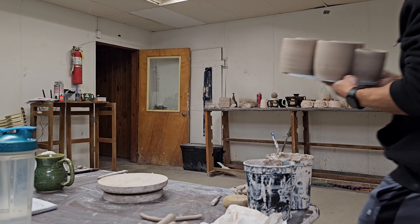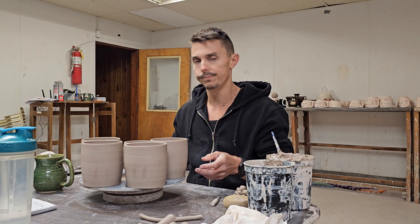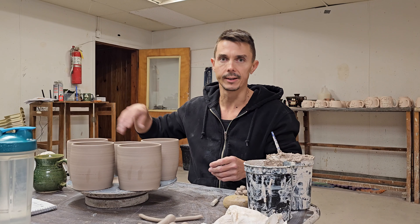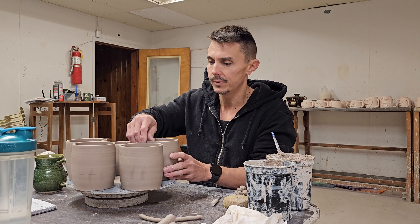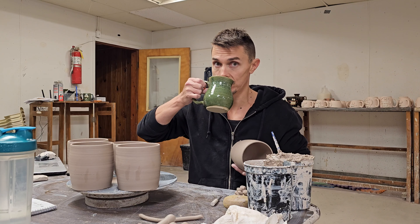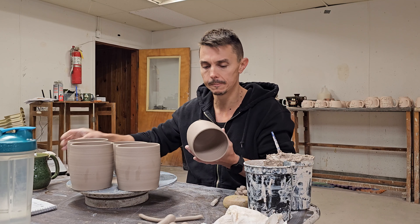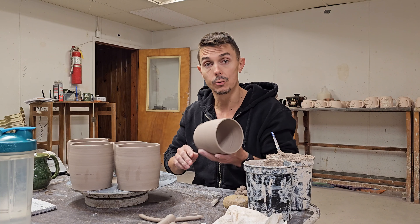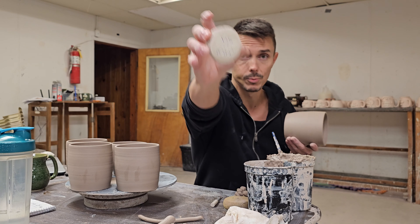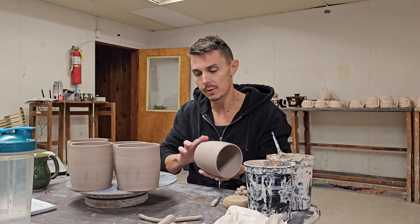That concludes the studio tour for today. I'll show you guys around and explain things further — maybe we'll look at the inventory in the next one. So first: coffee. Right now I'm trimming my mugs and taking my maker's mark stamp and stamping it into the bottom of the piece while simultaneously trimming the mug.